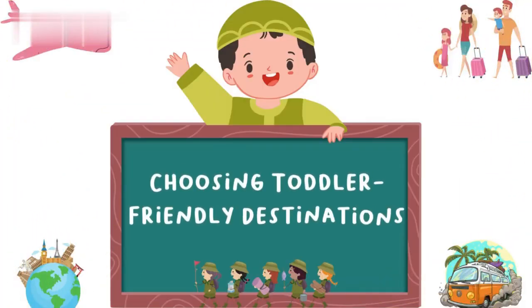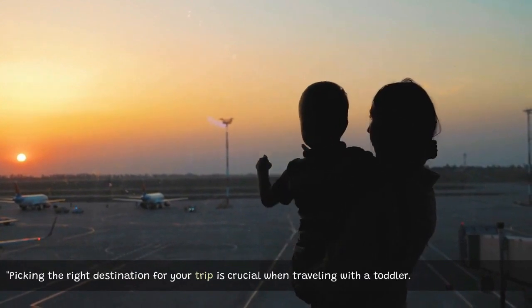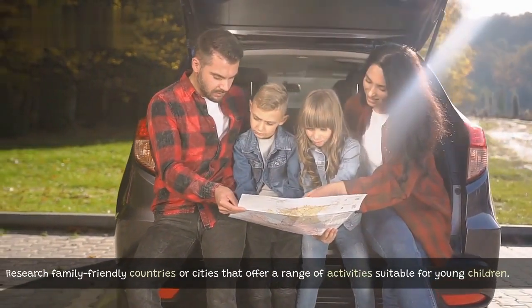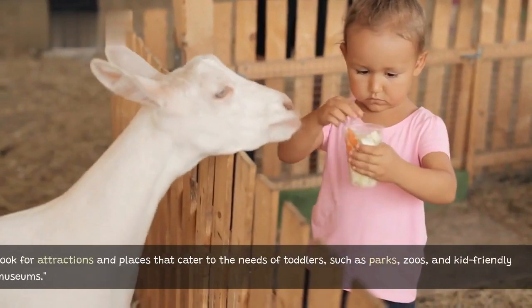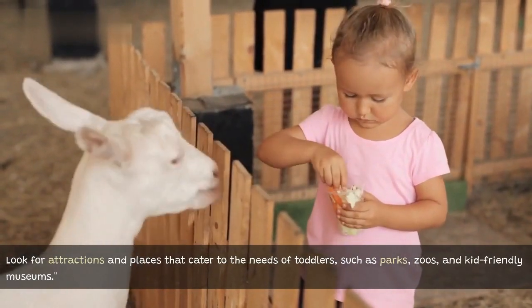Choosing toddler-friendly destinations. Picking the right destination for your trip is crucial when traveling with a toddler. Research family-friendly countries or cities that offer a range of activities suitable for young children. Look for attractions and places that cater to the needs of toddlers, such as parks, zoos, and kid-friendly museums.